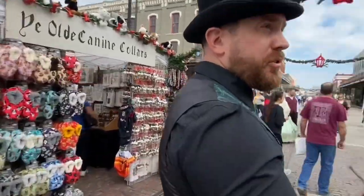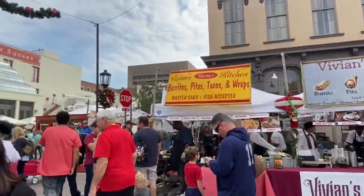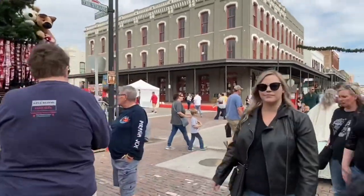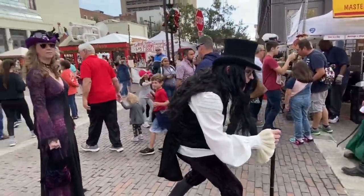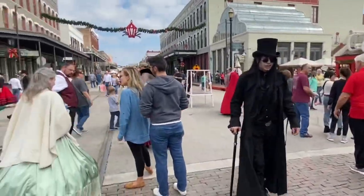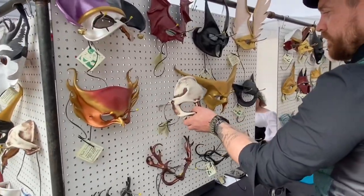I'm going to have a pita for lunch — they have burritos, pitas, and wraps. Little puppy ornaments and scary vampires. Some masks here.